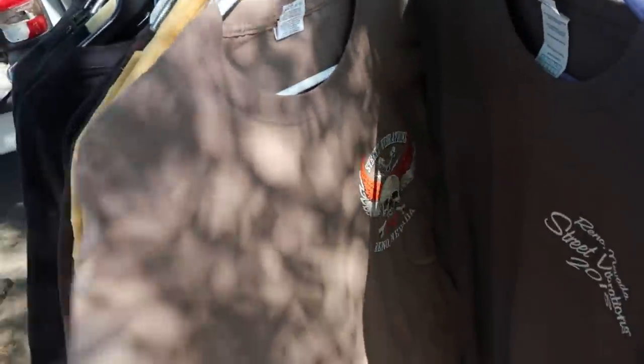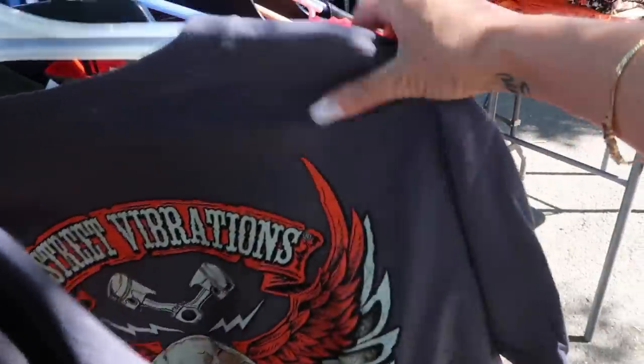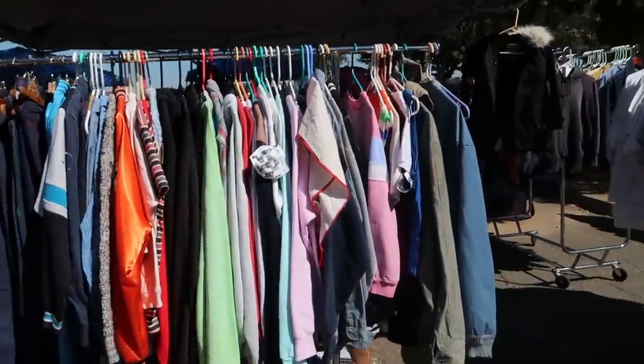First off I checked out this clothing rack. This was all brand new Street Vibrations Reno Nevada, which is a motorcycle festival or event that they do yearly. You guys know I always love those kind of Harley-looking graphics so I thought these were really cool, and I actually regret not picking one of these up because he had a lot of really cool ones.